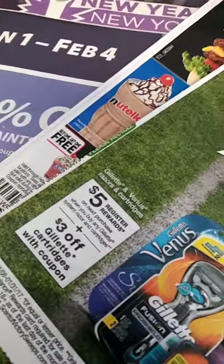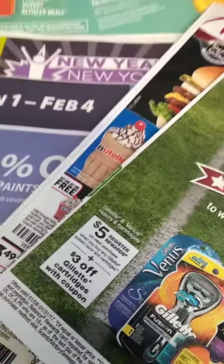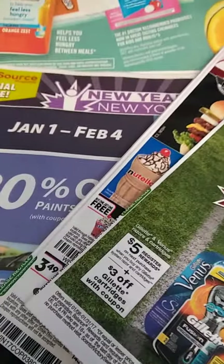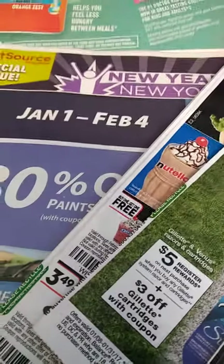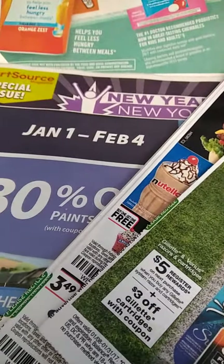I already clipped some. So Mighty Folders, get your coupon on, get your save on. This is Fold On 7 with Coupons with Ms. D. Much peace and love, and happy couponing. Peace.